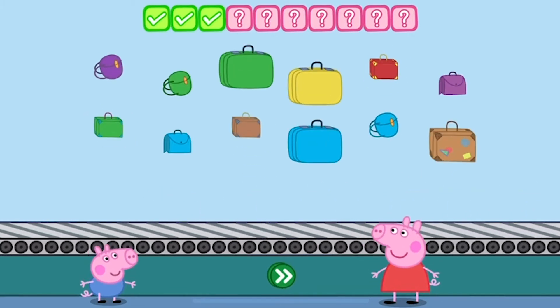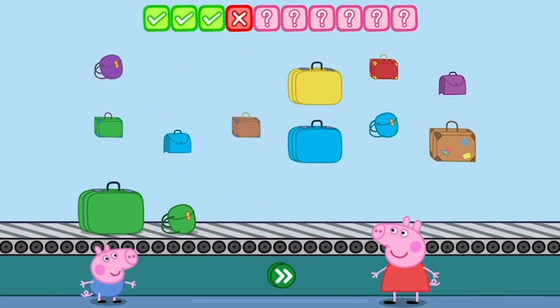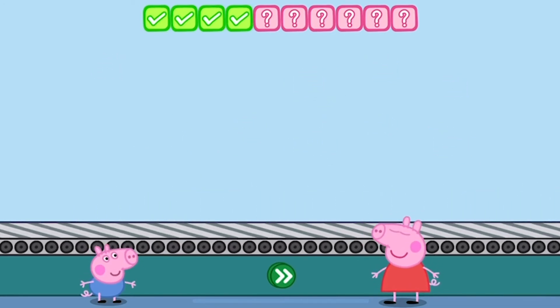Place three green bags on the conveyor belt. One. Two. Three. Oh dear, some of the bags are the wrong color. Two. Three. Touch the button. You've done this before, haven't you?